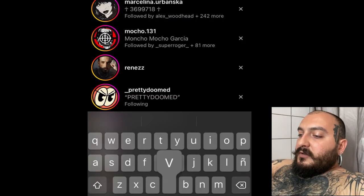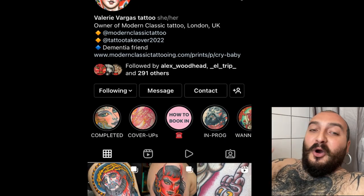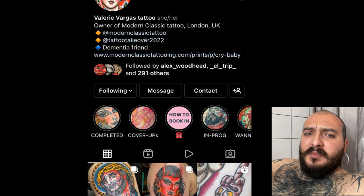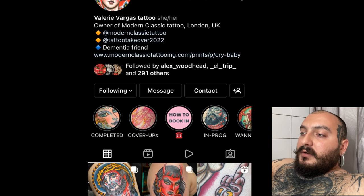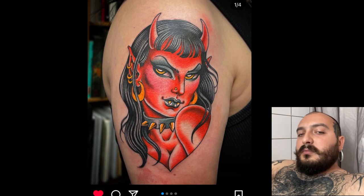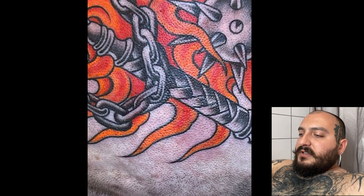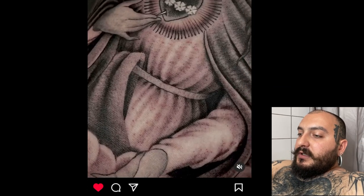Next person is Valerie Vargas — Valerie Morden on her tattoo Instagram. The cold water just got to my brain. She's pretty much illustrative, more based on traditional — much more than Martina Obranska. But as you can see, just solid, solid work. There's no flaw in her tattooing. It's almost annoying. This is just one of those people that if you're a tattoo artist, you have to follow her, because you're going to want to kill yourself after seeing her tattoos. Please follow her.